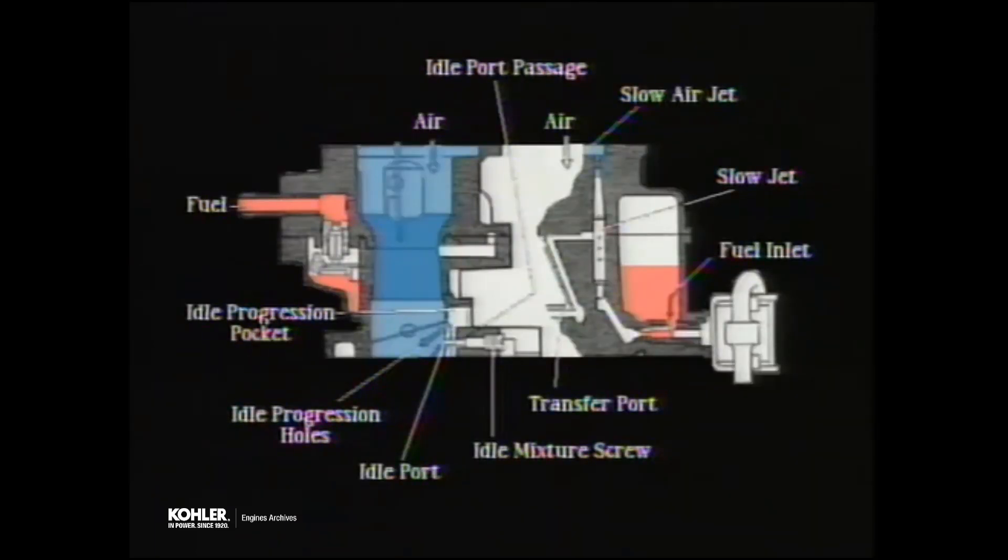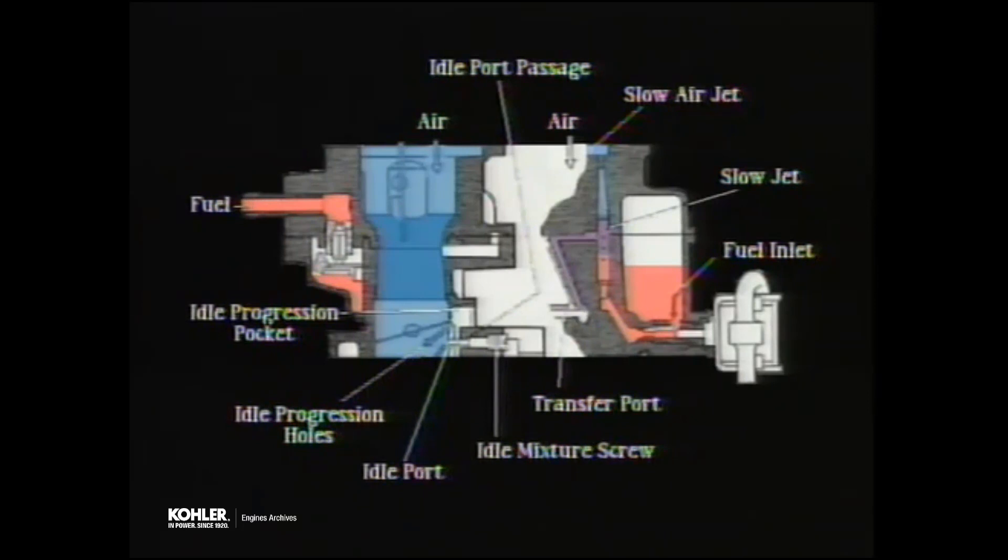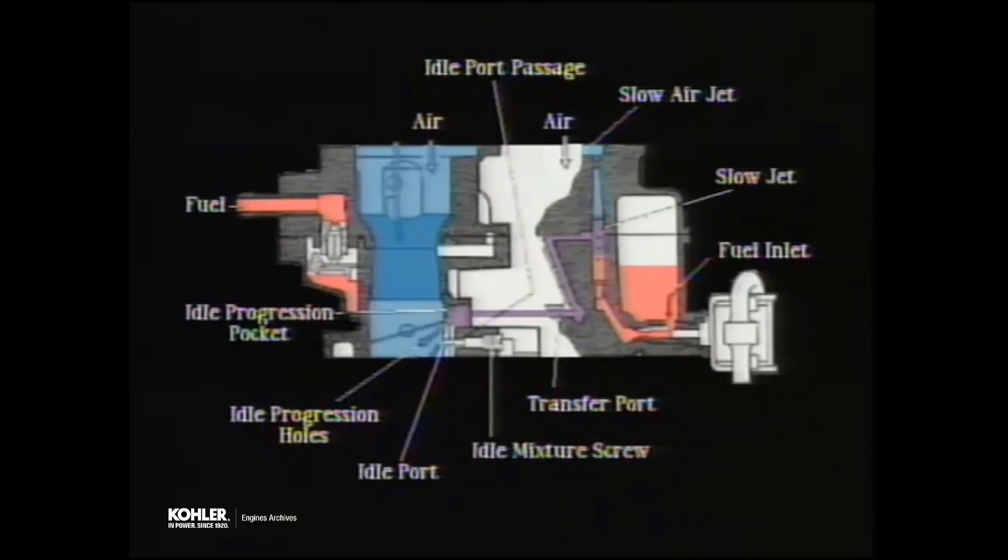The slow circuit is used to operate the engine at slow speeds. When the engine is running at idle and the throttle plate is closed, downward movement of the piston creates vacuum in the area below the throttle plate. The idle port is within this area, so there is also vacuum present in the slow circuit passages connected to that port. Air is drawn in through the slow air jet and fuel is drawn in through the main jet and then the slow jet. The amounts of both air and fuel are metered by the size of the jets. The air and fuel are mixed in the body of the slow jet and exit to the transfer port, which delivers the air-fuel mixture to the idle progression pocket, where it is further metered through the idle port passage.